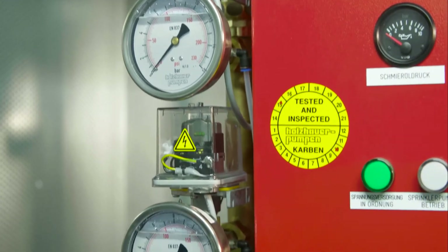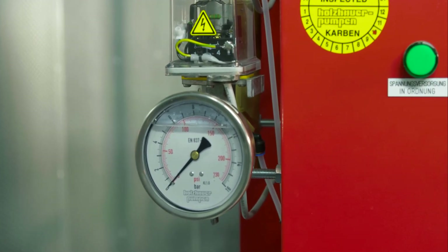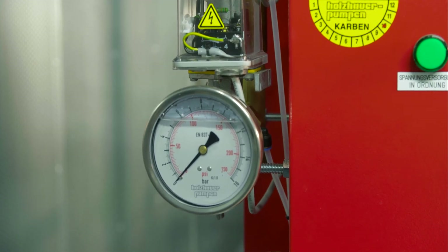The pump unit has a drip pan that collects 100% of the fuel and other liquids hazardous to water, as required by the Water Resources Act.